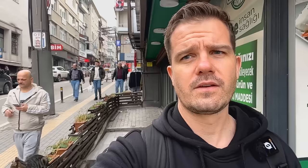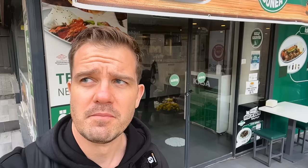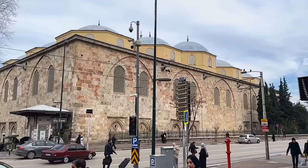Right across the street from us is Ulu Camii, or Ulu Mosque — the Grand Mosque of Bursa. This is one of Islam's most prominent landmarks. There are 20 domes on the top, and that is because the fourth Sultan of the Ottoman Empire, Sultan Bayezid I, was in the Battle of Nicopolis in northern Bulgaria from 1396 to 1399, and he promised that if he was victorious, he would come back and build a mosque with 20 domes on top. So here it is.